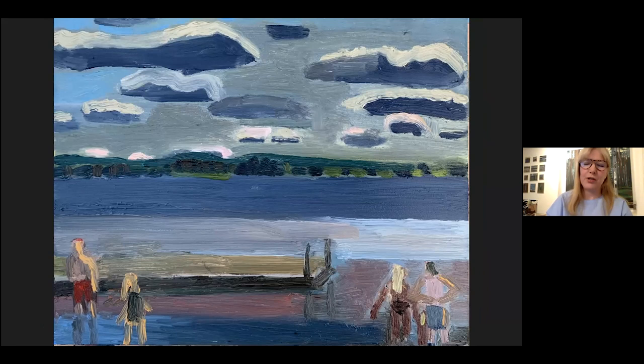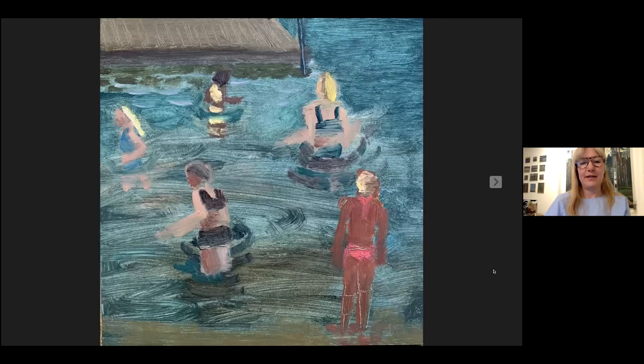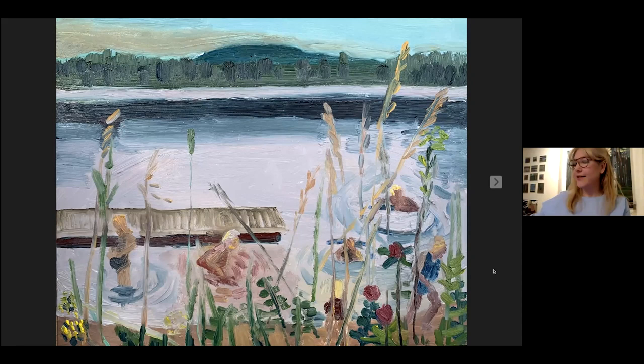I was so worried that this particular group thought I was a creep, because I was always sitting in the grass, trying not to invade their privacy. But there were some very beautiful moments that I had fun painting. Actually, behind tall grass — one day I was like, I should show the perspective of where I'm actually sitting.